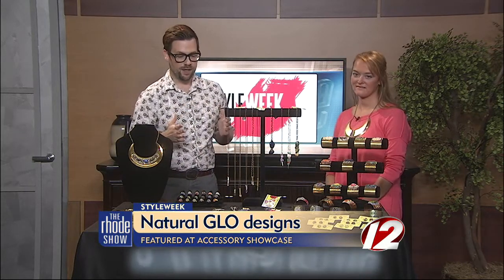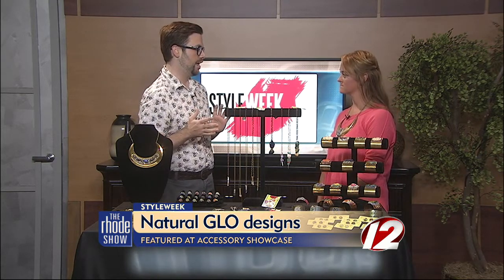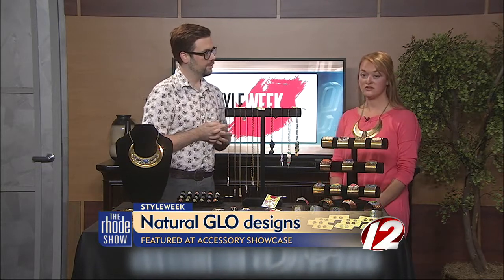She has an amazing product, and what I want to talk about first, Laken, is the natural in Natural Glow Designs. Tell me a little bit about what is natural about the jewelry. I use all genuine gemstones and crystals, no acrylic, which you see a lot in druzy pieces. And this is Druzy Quartz, is what you mean? Right, yes.